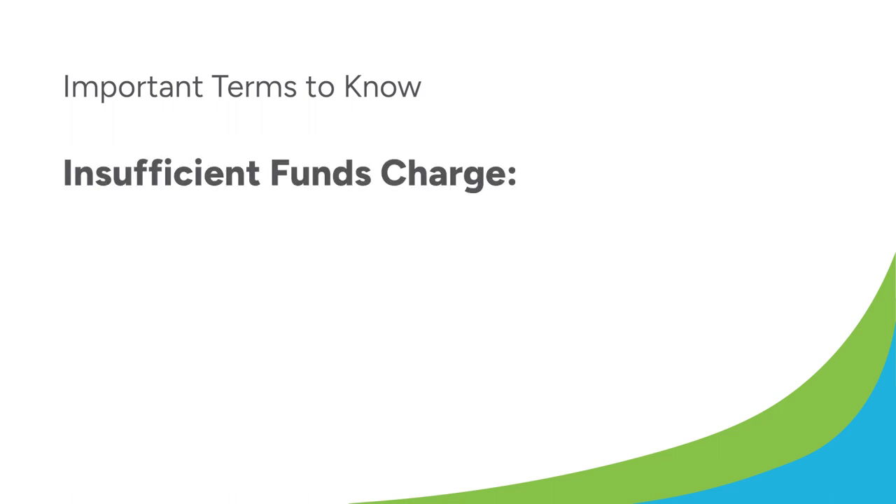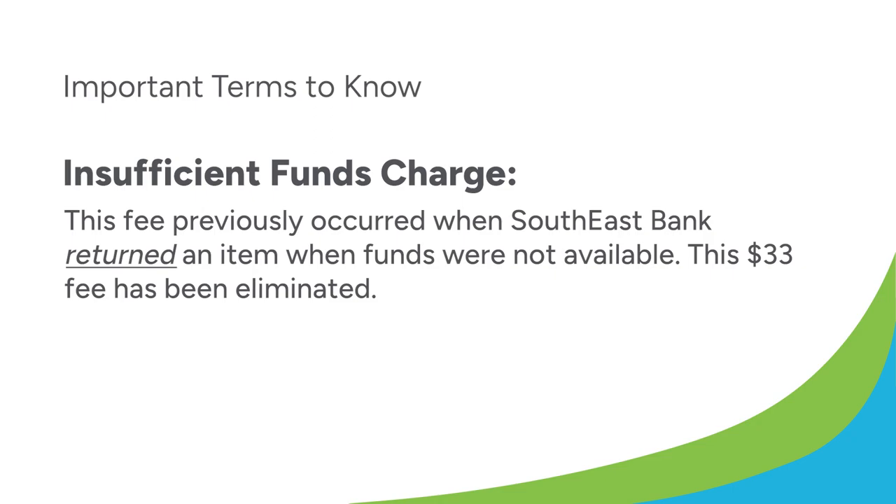Here are some important terms to know when thinking about overdrafts and bounce protection. Insufficient funds charge: this fee previously occurred when Southeast Bank returned an item when funds were not available. This fee has been eliminated.